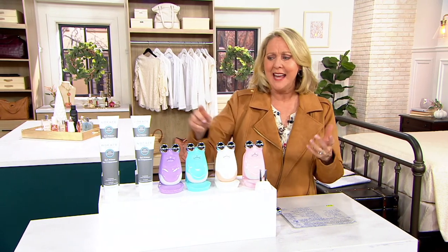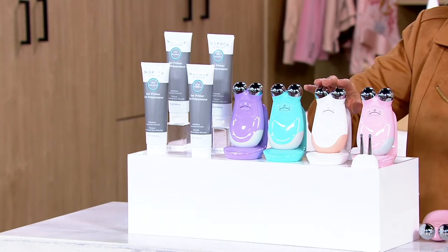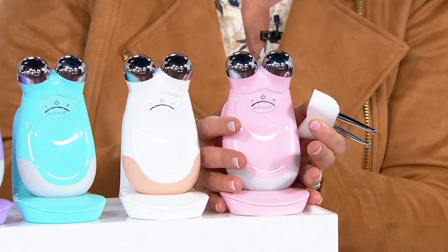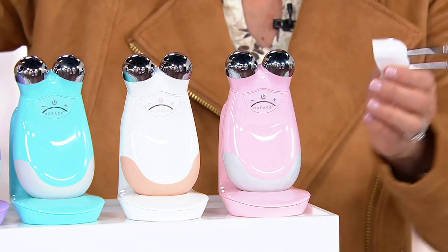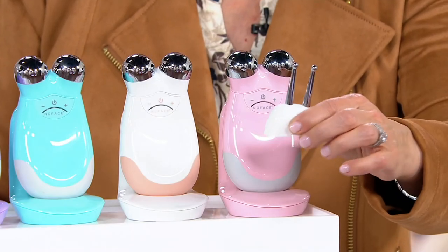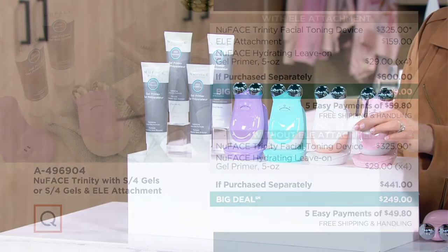After those first two months you can do maintenance two to three times a week. Here are the colors: lilac, Caribbean blue, white with blush, and blush pink. You can get just the unit for $249 — it comes with its own charging cradle, charging cord, and all four tubes, a year's supply of gel. If you add the ELE attachment, normally $159 extra, we're bringing it for just $50 more, so $299 total. Most people are going that route — it's like half price.